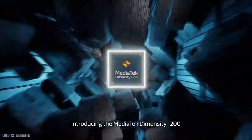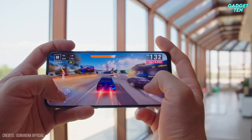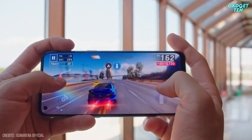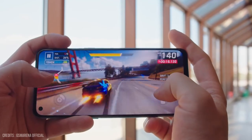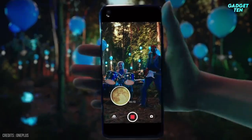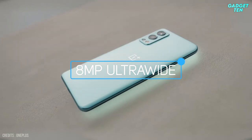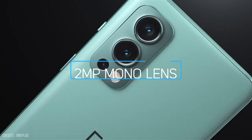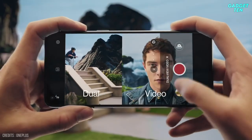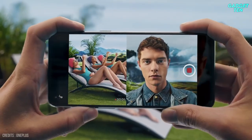Inside, it is packed with a MediaTek Dimensity 1200 processor, which should allow for snappy processing speeds, and options of 6, 8, or 12GB of LPDDR4X RAM give you plenty of headroom to run intense apps. The camera is a particular highlight on the OnePlus Nord 2 5G, with a triple setup that includes a 50-megapixel main snapper, an 8-megapixel ultrawide, and a 2-megapixel mono lens. You also get the ability to shoot video at 4K 30fps, and the inclusion of optical image stabilization should mean shots are nice and smooth.